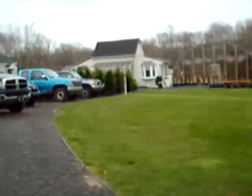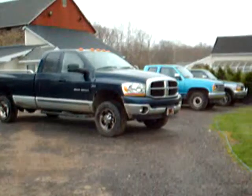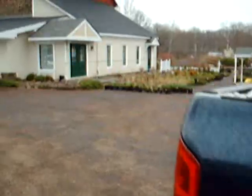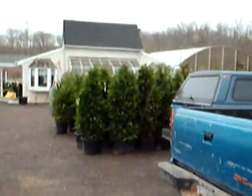This is our office. We have more nursery stock — a couple hundred acres here in Doylestown in Fountainville, and a couple thousand acres in Bradford County, Pennsylvania. You can see over here we're unloading tractor trailers — these are Leyland cypresses.